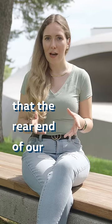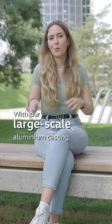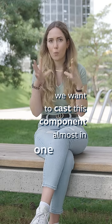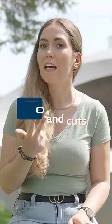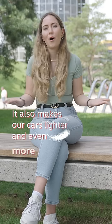Did you know that the rear end of our ID.4 currently consists of 42 parts? With our large-scale aluminum casting plant in Kassel, we want to cast this component almost in one piece. This saves time, reduces complexity and cuts production costs. It also makes our cast lighter and even more efficient.